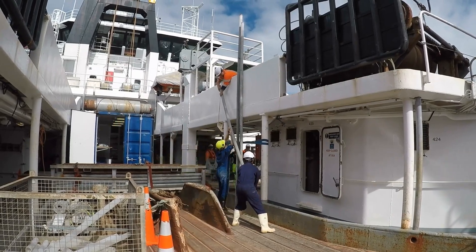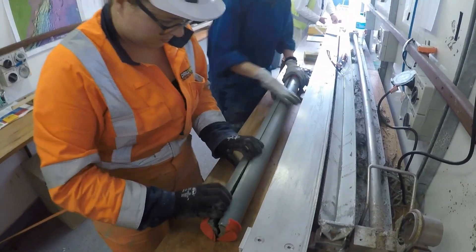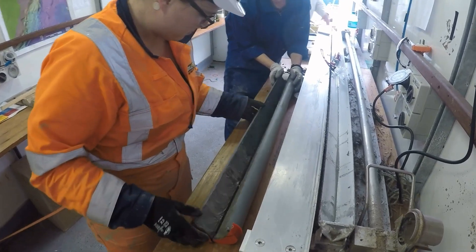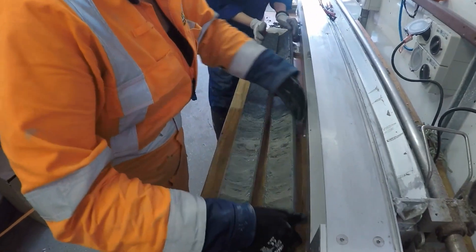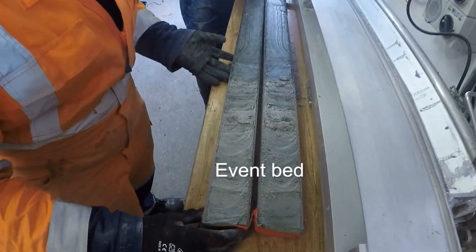In the Kaikoura earthquake, turbidity currents were triggered in 10 consecutive canyons along the southern Hikarangi margin. We want to look at what the event bed looks like in all of these different canyons — we call it the event bed because it's linked to the 2016 earthquake.